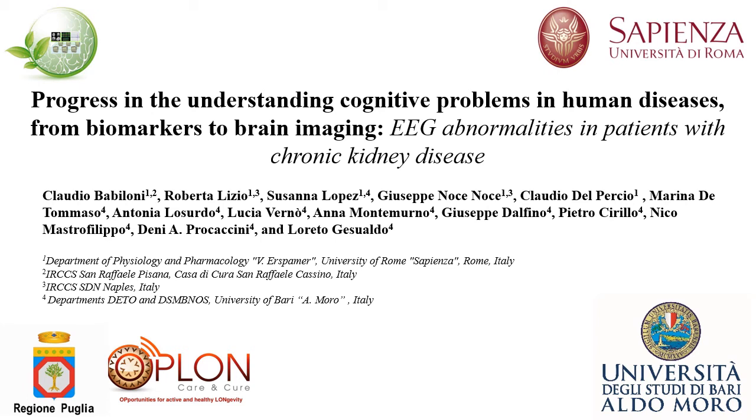Thanks to the organizers for inviting me to this conference. Today I will present the results of the Oplon Italian project with Principal Investigator Professor Loreto Gesualdo. You can see the list of co-authors and contributors of the studies I will present today.